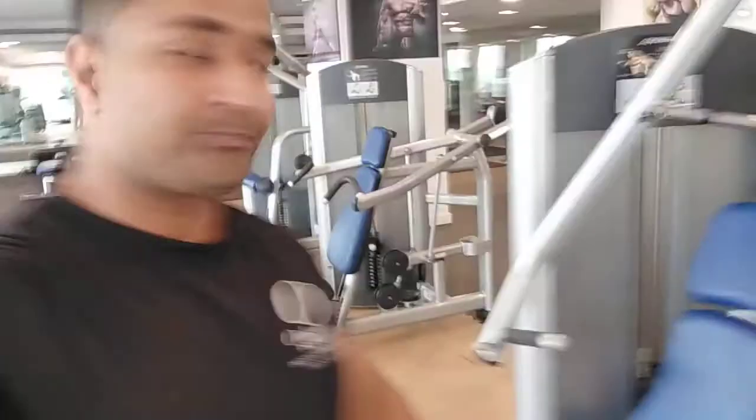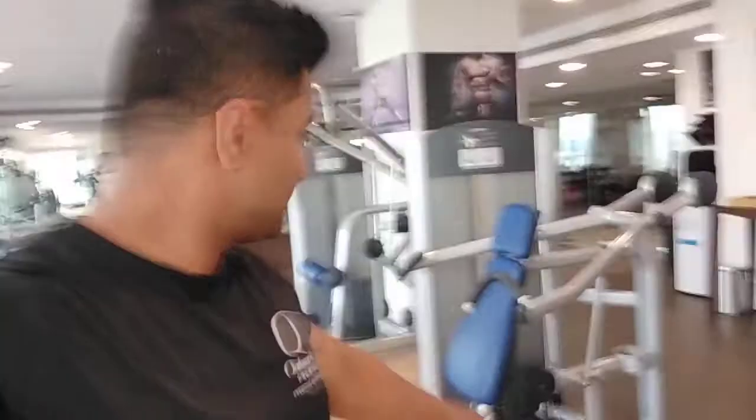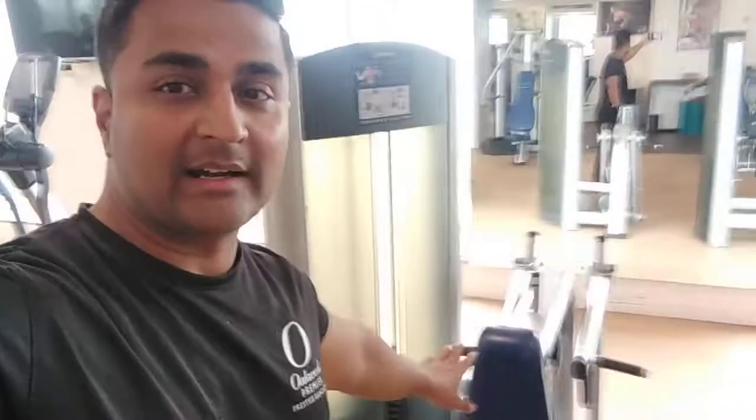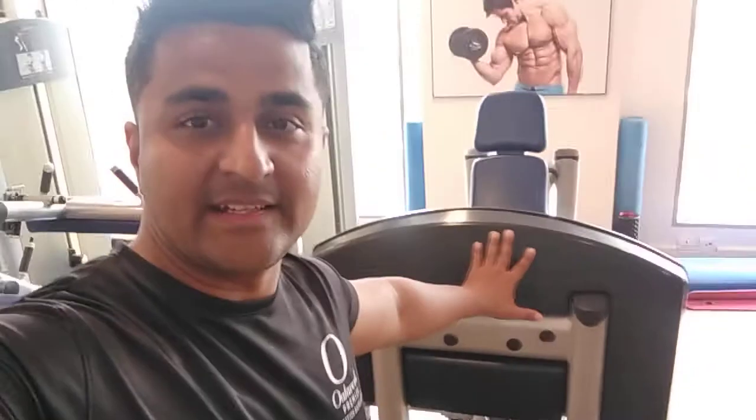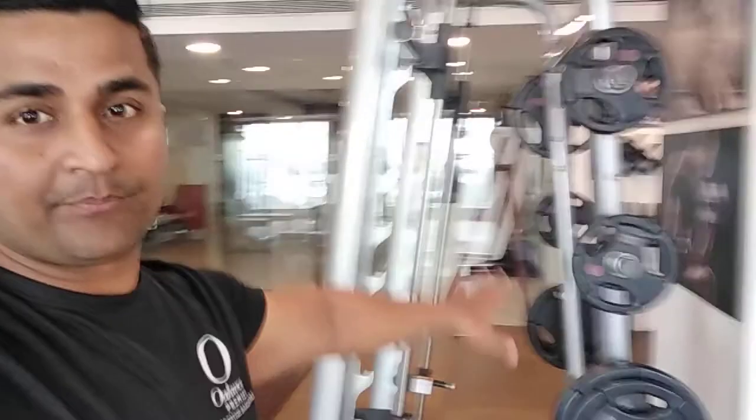We also have one adapter machine, a chest press machine, and a sitting shoulder press machine. Going to the side, we have a seated rowing machine, two leg machines — a sitting curl and a sitting leg curl. This is a leg pull-down machine, a sitting leg press, and a squat machine.